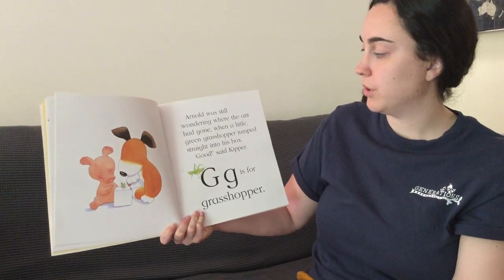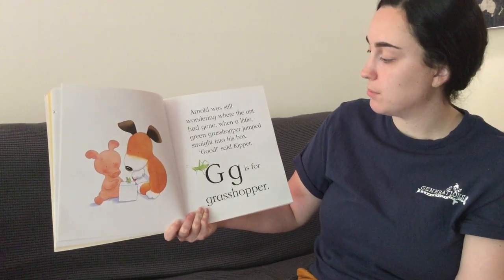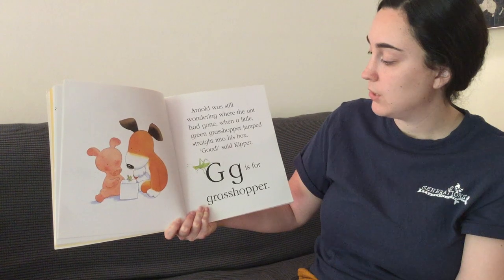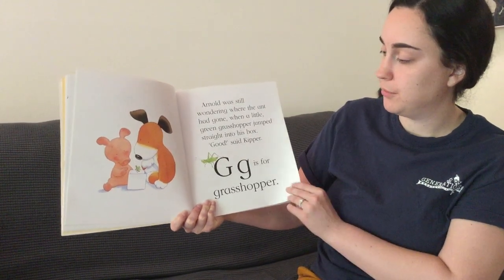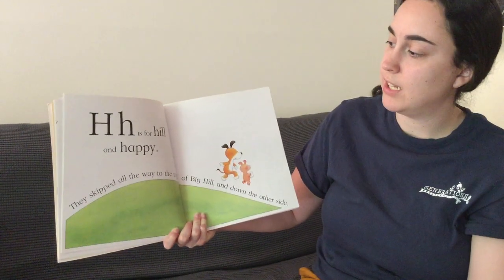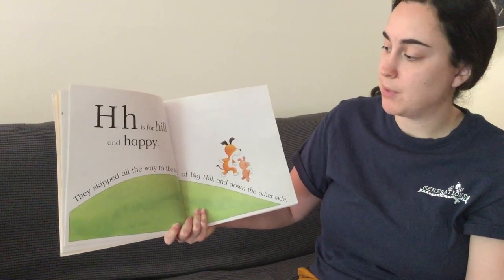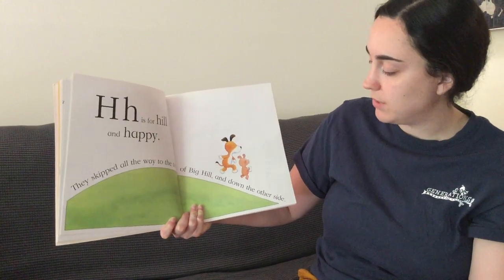Arnold was still wondering where the ant had gone when a little green grasshopper jumped straight into his box. Good, said Kipper. G is for grasshopper. H is for hill and happy. They skipped all the way to the top of the big hill and down the other side.